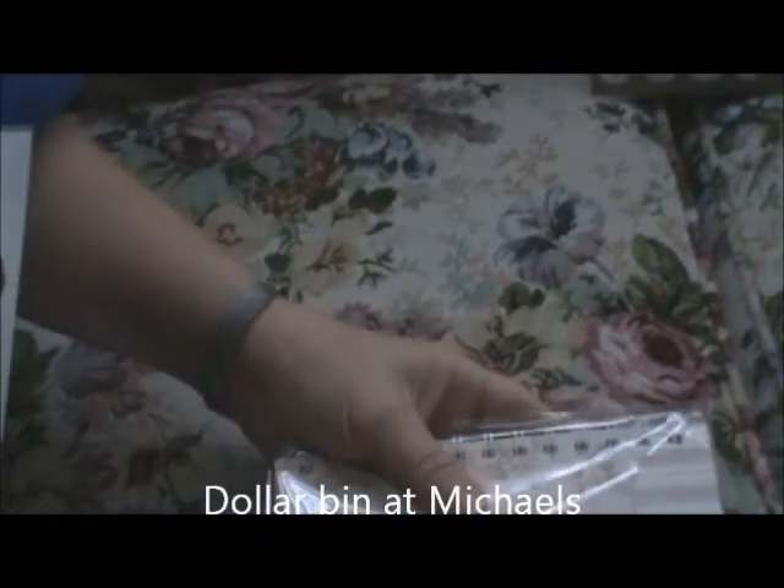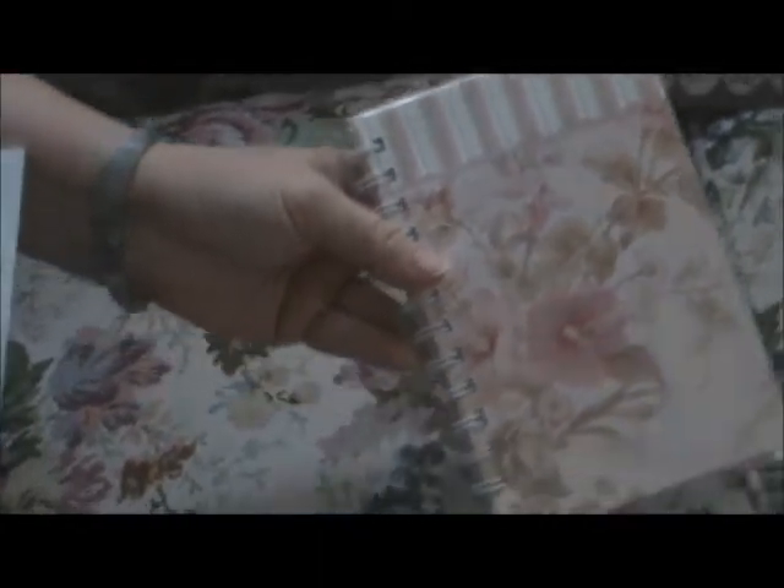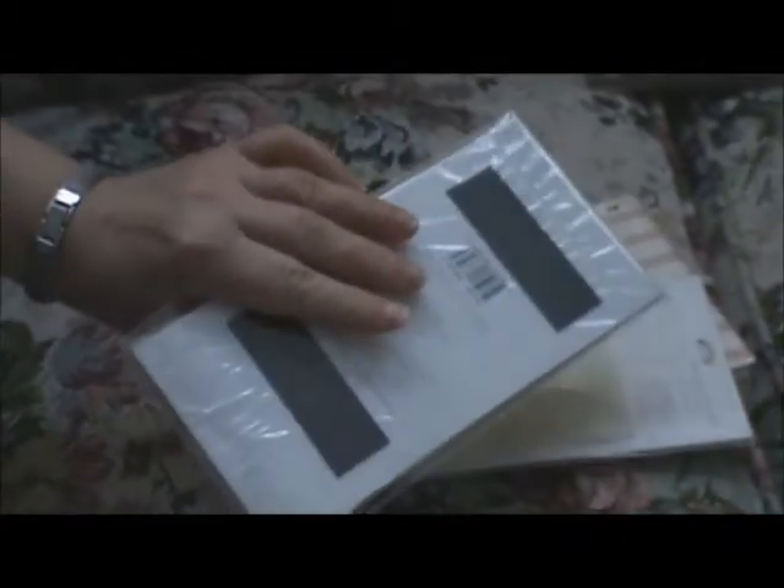I just wanted to show you a few things that I picked up from the craft stores. This is a journal book, and then some post-it notes and little post-it tabs that match. And then this is just a magnetic tablet, and then some more post-it notes, and these are little gift cards — there's a matching pen and also nail files. I'm going to minimally embellish these and get some gifts made up. Those were all from Michael's from the Dollar Bin.